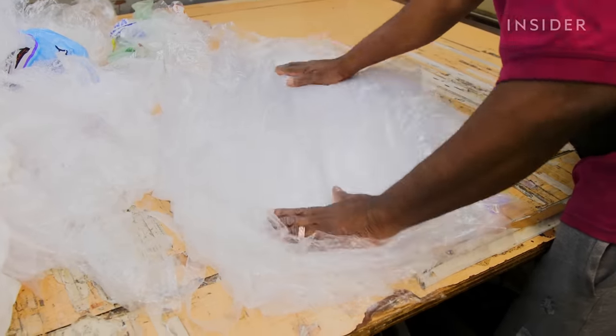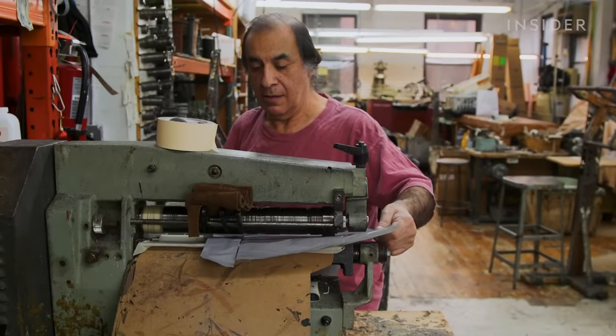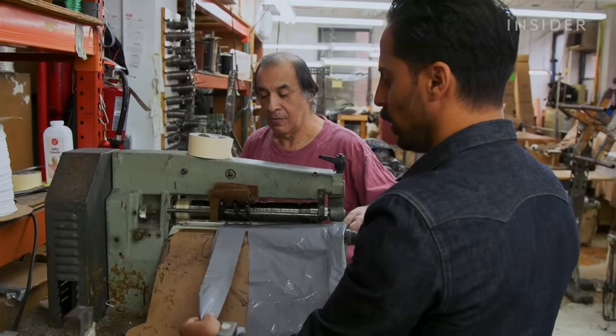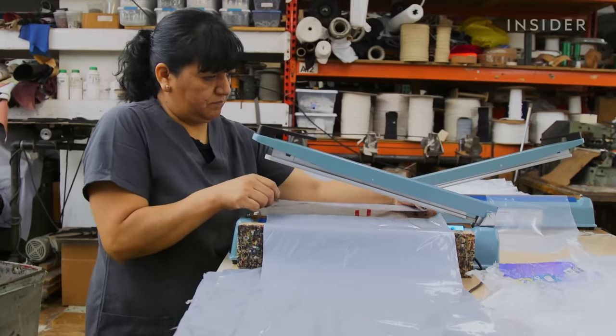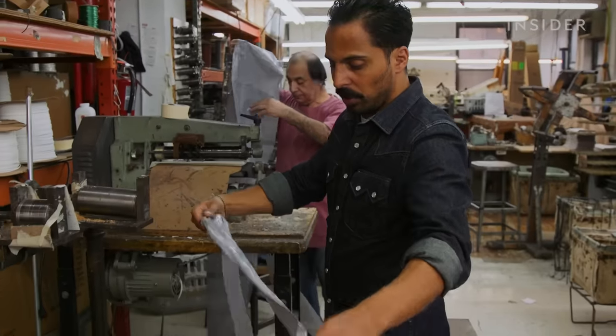After six months of trial and error, they were able to figure out the right technique. Alex and his team start by separating plastic bags by size. The shop already had all the right equipment — the same machines used for pretty much any leather good construction.